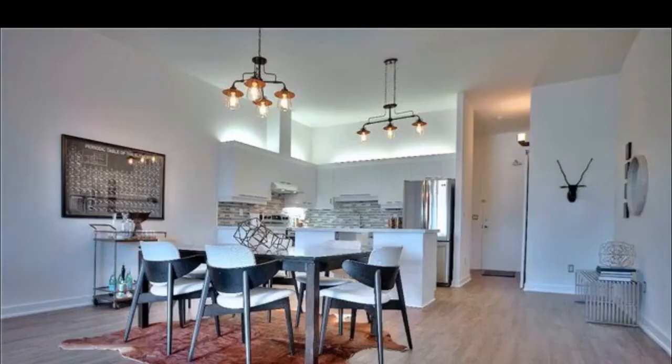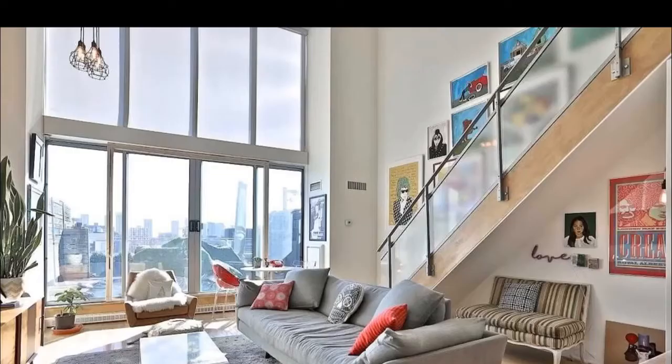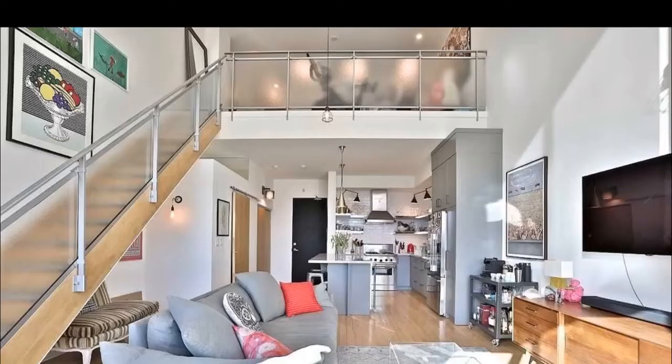Beautiful area, gorgeous lofts, converted from a 1930s heritage school. 10.5 to 13 foot high ceilings, gorgeous two-story lofts — the wideness is just unbelievable. Sliding barn doors in the bedrooms, views are sunny and bright.